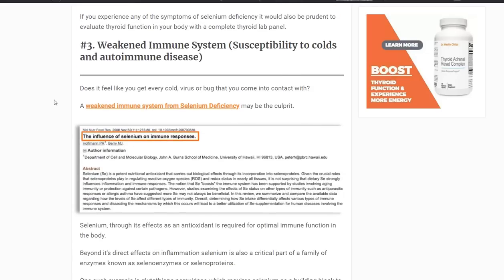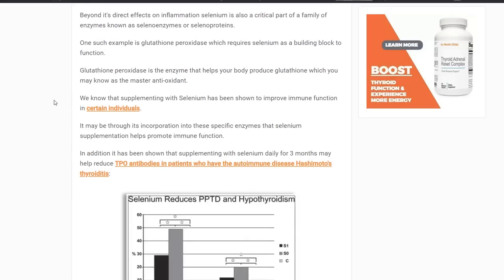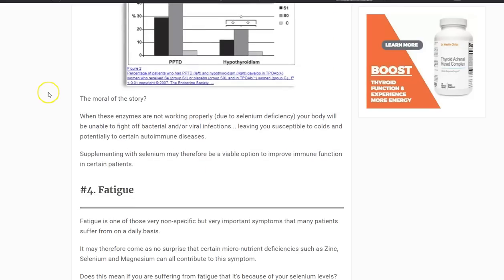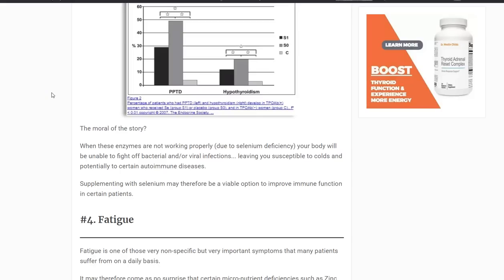Number three is a weakened immune system. That might mean you're highly susceptible to colds, or you might have an autoimmune disease. If you find yourself getting sick all throughout the year, that might indicate some sort of deficiency, and selenium could potentially cause that as well. Selenium forms a protective mechanism inside the thyroid gland. If you are deficient in selenium, it predisposes your thyroid to becoming damaged by the immune system, which may trigger or potentiate that autoimmune disease. Because of its impact on the thyroid, selenium can be used to treat Hashimoto's thyroiditis.